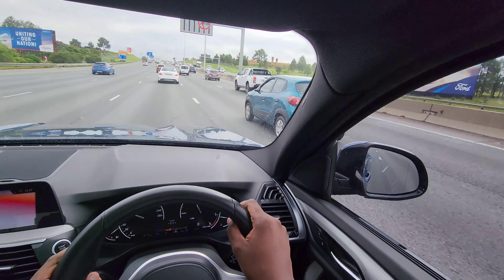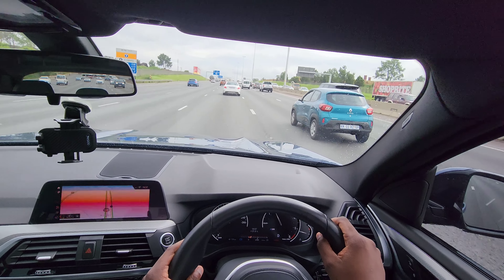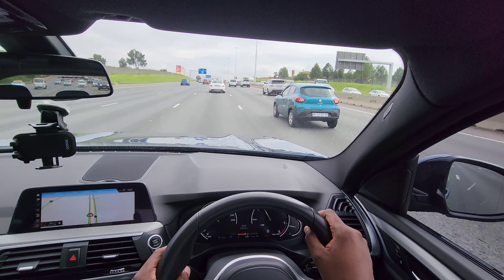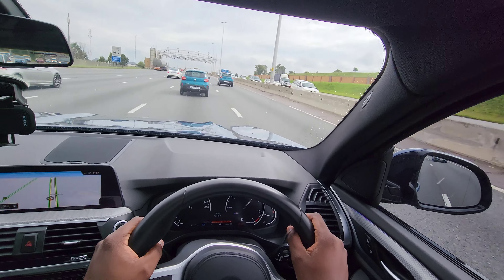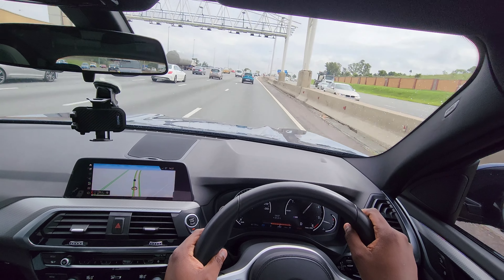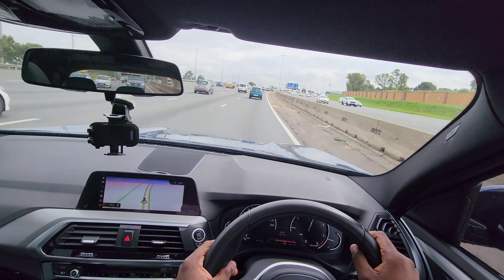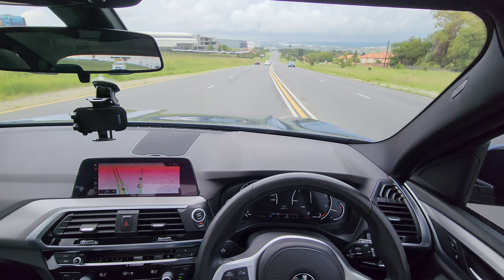BMW claims a fuel average of 5.5 litres per hundred kilometres. However, with most of my driving I was mostly seeing 8.9 litres per hundred. With the low-profile tyres, you will most likely hear the tyres rolling.